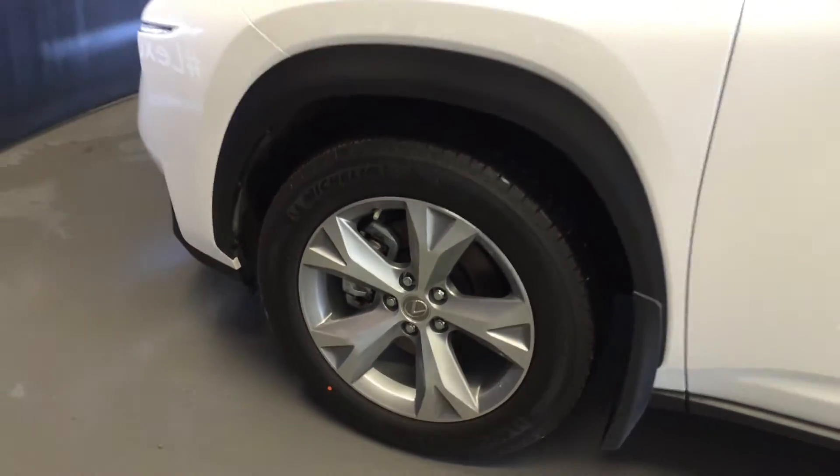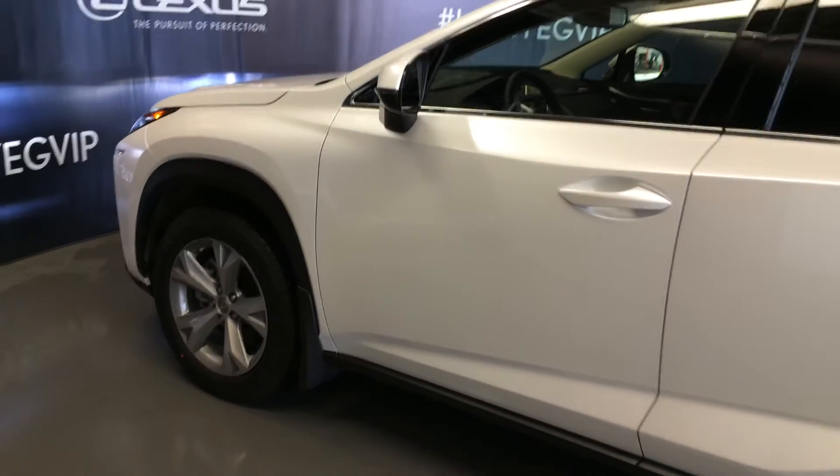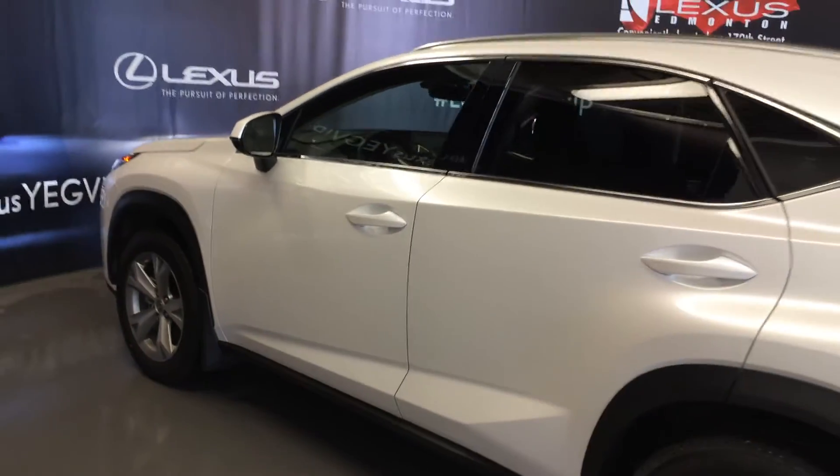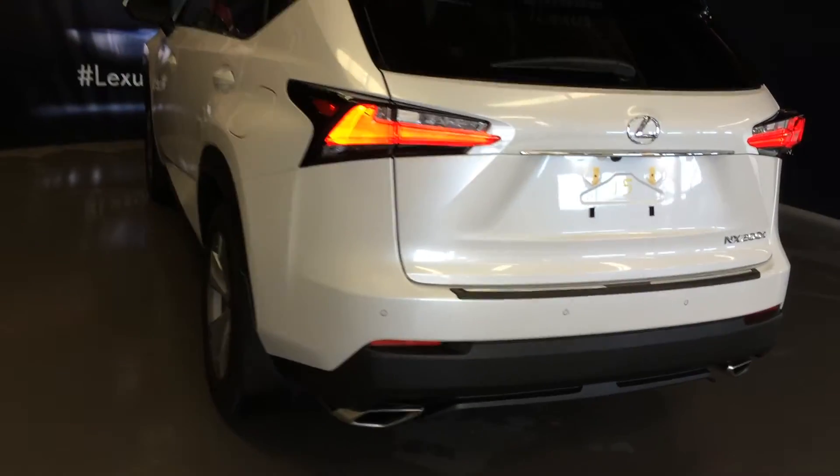Auto dimming rearview mirror with three integrated garage door openers on it. 18-inch wheels with wheel locks. Keyless entry with smart access. Key lock prevention. Accented lighting underneath all the door handles. Rear cross traffic alert system. LED taillights. Backup sensors.